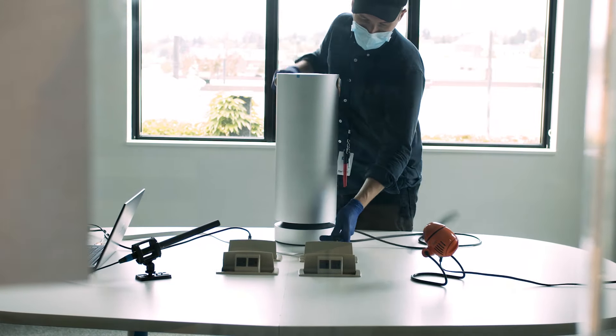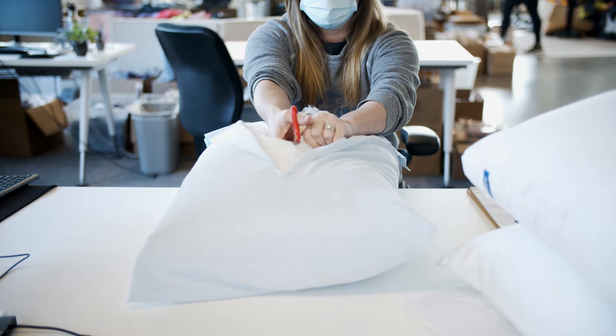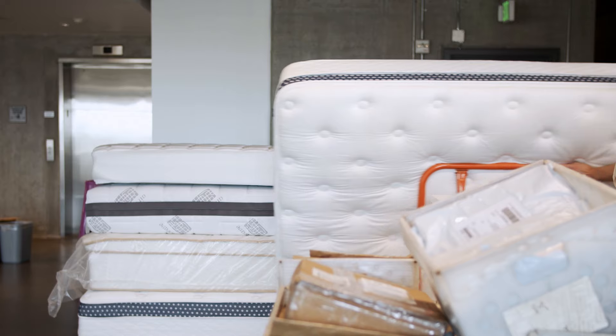The Sleep Foundation test lab inspects and analyzes hundreds of products to help you have a better night's sleep. Join us as we review the top mattresses on the market and find the best one for you.